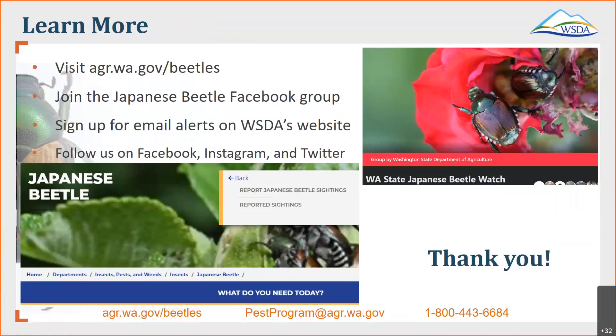The best way to stay connected with WSDA and what's going on in the Japanese beetle world is through a couple of different ways. Our website is a great opportunity, but there also is a Facebook group. Through our website, you can sign up for email alerts — anytime there's something exciting or something new going on in the Japanese beetle world, we send a PDF out to your email with the new information. You can visit our webpage to sign up for that. This portion of the webinar is now over and we're going to open the floor up to questions.